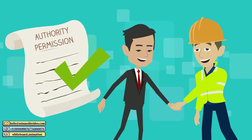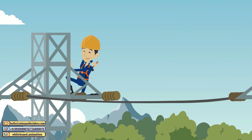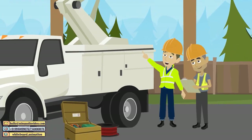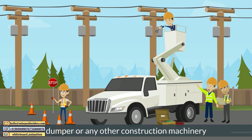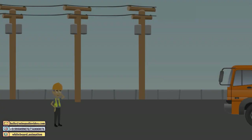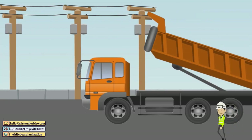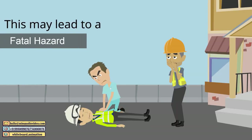Make sure that relevant authority permissions have been taken for shifting of such utilities. Apart from underground utilities, the height of overhead utilities such as power lines and poles, extra high tension lines, telephone lines and poles should also be considered, keeping in view the height of embankment to avoid any accidental contact with the dumper or any other construction machinery. As the height of formation increases, the clearance from the live conductor will reduce, and there may be chances of coming into the electrical shock area of a conductor, especially with the dumper body in raised condition. This may lead to a fatal hazard.